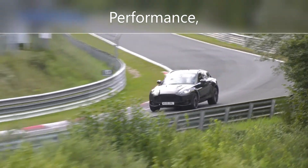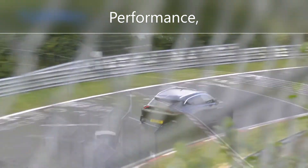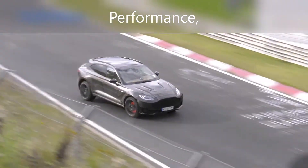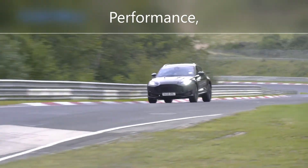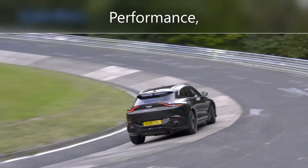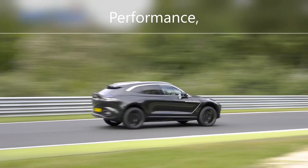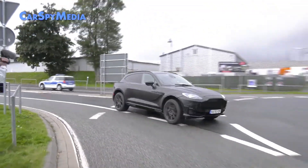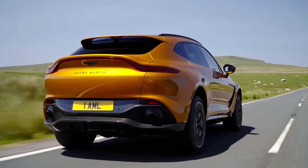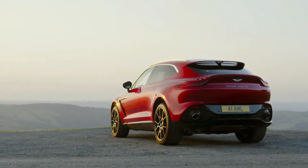The standard DBX is powered by a Mercedes-AMG twin-turbo 4.0-liter V8 engine producing 542 horsepower and 516 pound-feet of torque, paired with a Mercedes-made 9-speed automated transmission. The AMG engine in the DBX707 has been updated and now produces 697 horsepower and 663 pound-feet of torque, using a wet-clutch pack instead of a torque converter. While the DBX is primarily rear-wheel drive, a central transfer case transmits torque to the front axle when rear-wheel slippage is detected, and it can tow up to 5,940 pounds with a limited-slip rear differential.